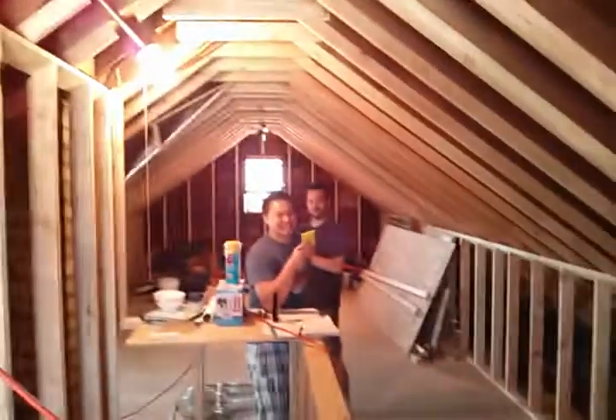Coming up the stairs here, got the window right there at the end of the stairs. Turn to the left and you got an opening into this large room.